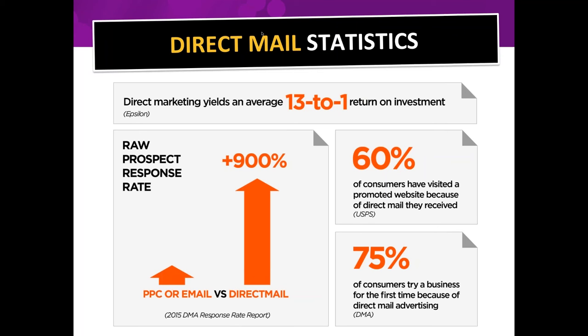Comparing direct mail to PPC or email: PPC stands for pay-per-click — that's when you search something on Google and click on an ad, and that company pays for that click. Email, as much as I love it, is not a great lead generation tool. If I get an email from a business that never asked permission to email me, I immediately have a little distrust as a consumer.